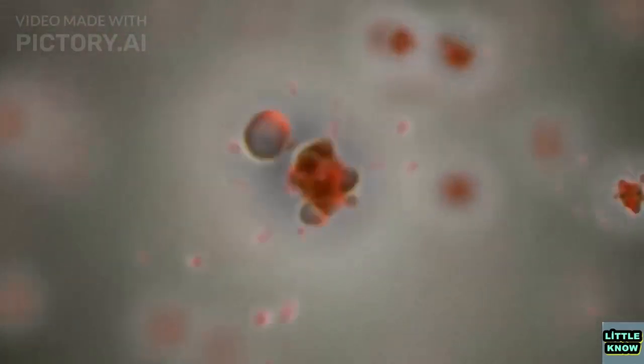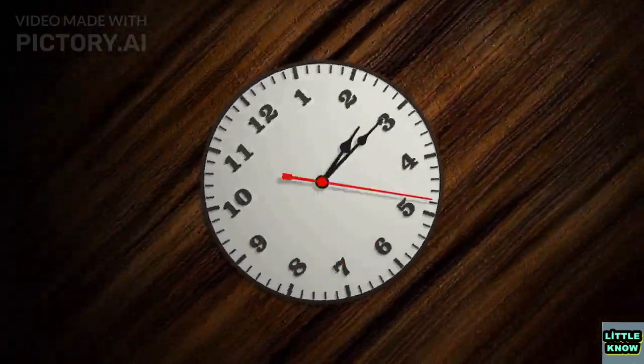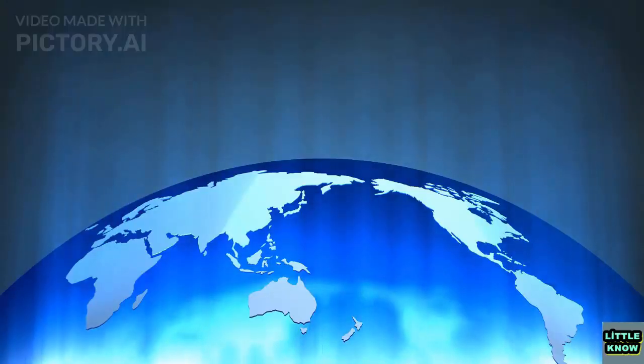In the late 20th century, atomic clocks were invented, which used the vibrations of atoms to keep time. Atomic clocks are incredibly accurate and precise, and can measure time to within a billionth of a second. Atomic clocks are used today in GPS satellites, telecommunications, and other advanced technologies that require precise time measurement.